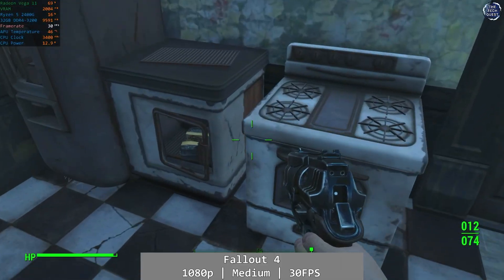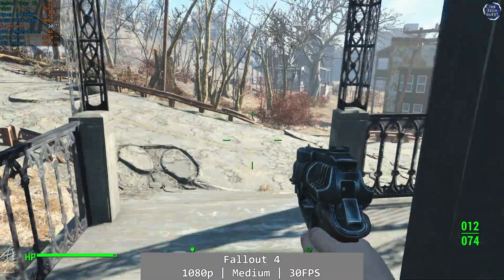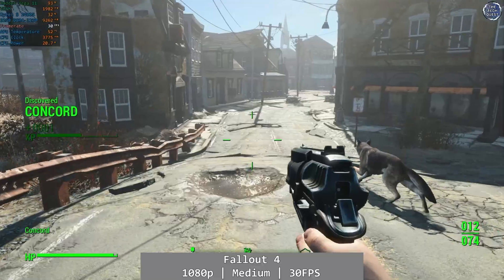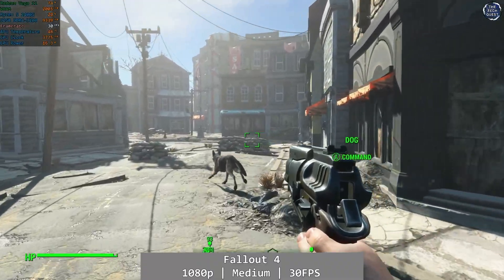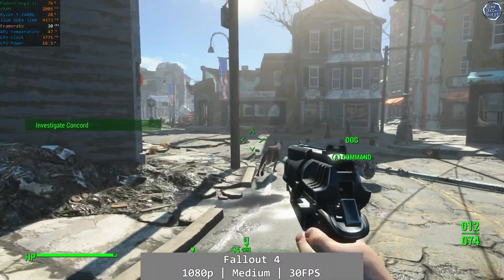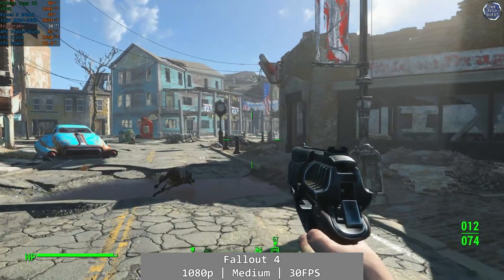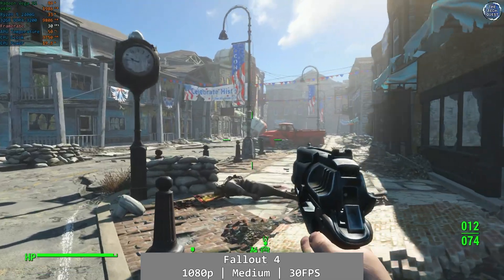First up is Fallout 4, at 1080p using medium settings capped to 30fps. The Vega 11 delivers a decent Xbox One-like experience most of the time. There are occasional drops into the mid-twenties when things really heat up, especially around Core Vega, but overall Fallout 4 was more than playable. If it's the only way you could enjoy the game, there's still a great time to be had. Consider dropping the resolution to 900p if you'd prefer a little more consistency, but I personally found this absolutely fine.